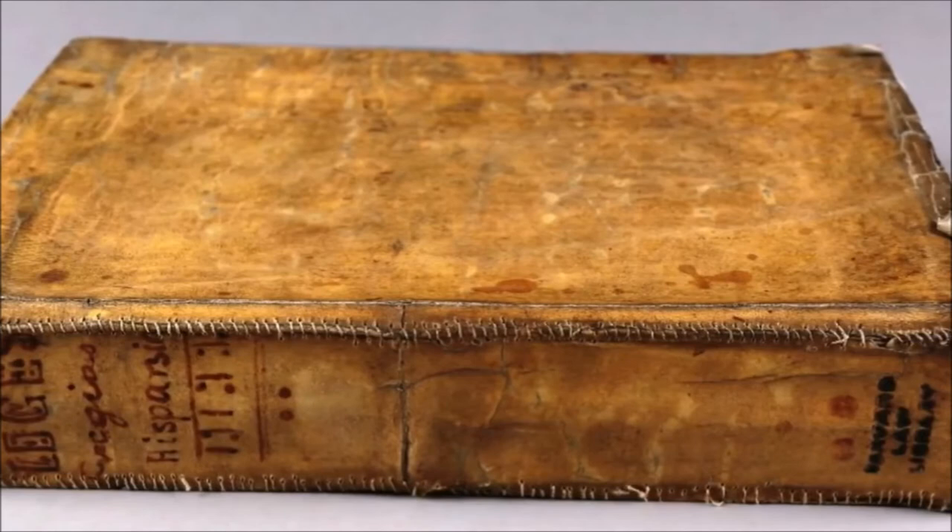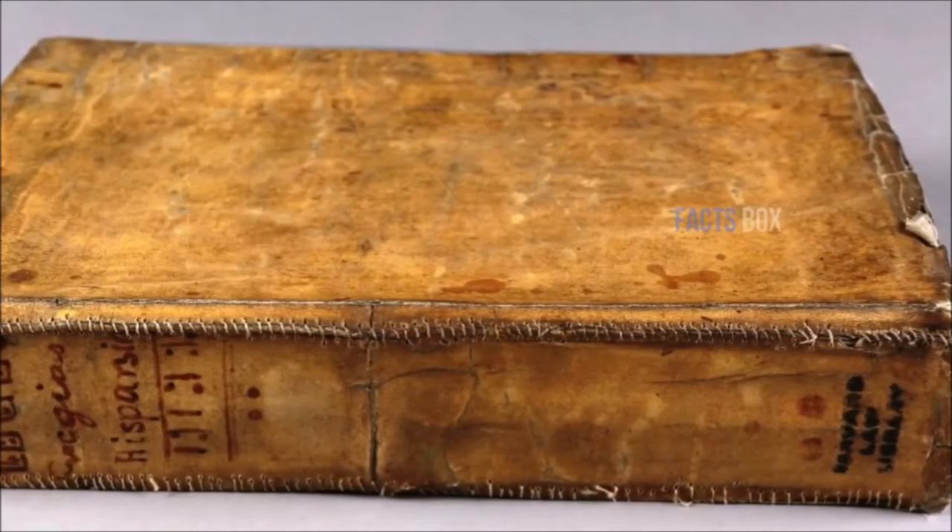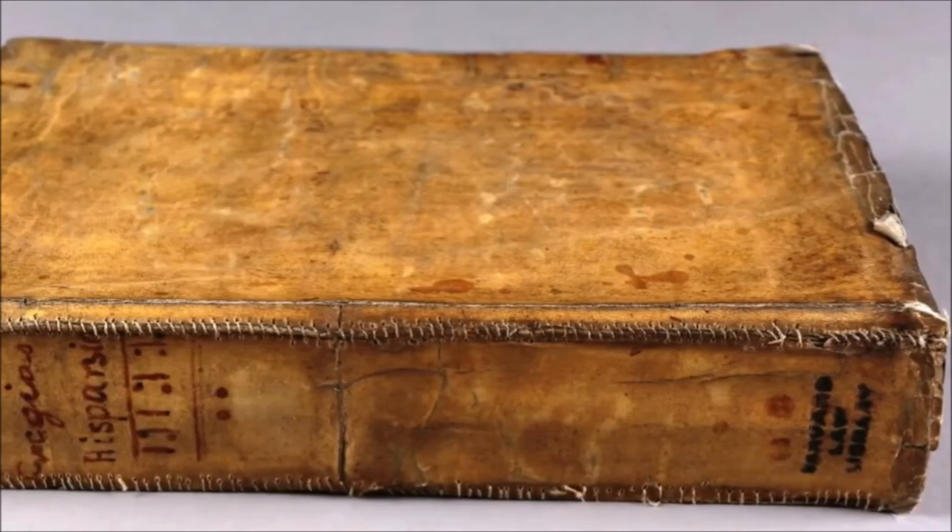The book got a lot of attention thanks to that inscription, so Harvard had it tested. It turns out that the cover was actually made from cattle and pig collagen. Harvard then decided to have all the books tested, and they did find that at least one of the books in their collection was indeed bound with human skin.